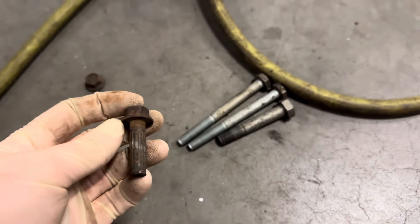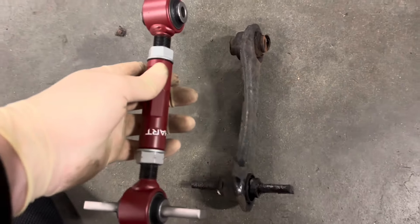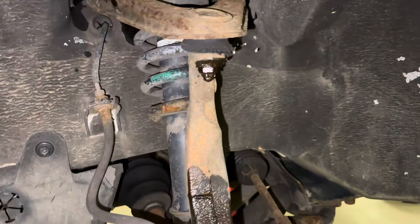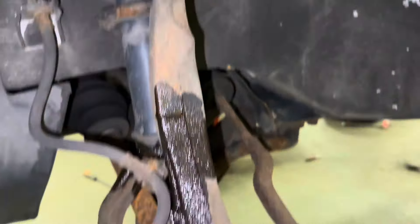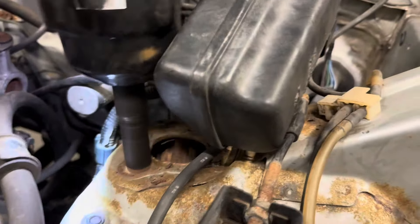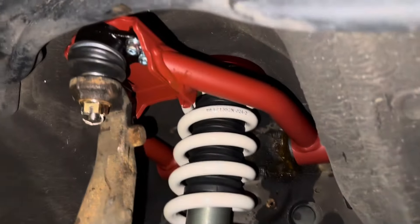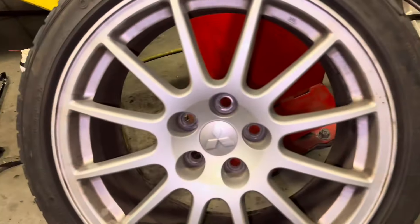Broken bolts already — I'm not going to give it a choice this time. After some persuasion the other side came out without breaking, so I'm going to throw this control arm in. Starting to disassemble this rusty front end — bye bye shitty struts. Front left coilover and arm is in, she's going to be low on these 18s.